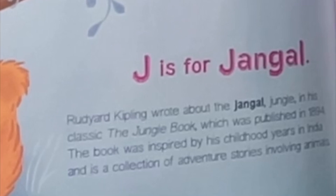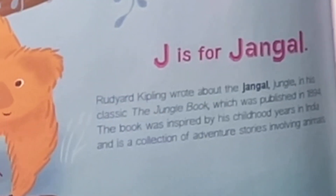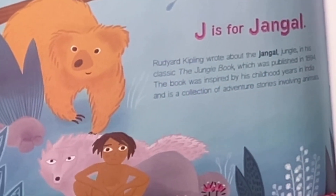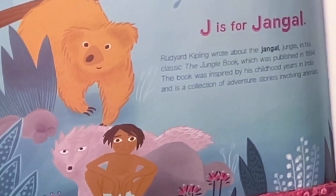J is for Jungle. Rudyard Kipling wrote about the jungle in his classic 'The Jungle Book,' which was published in 1894. The book was inspired by his childhood years in India and is a collection of adventure stories involving animals.